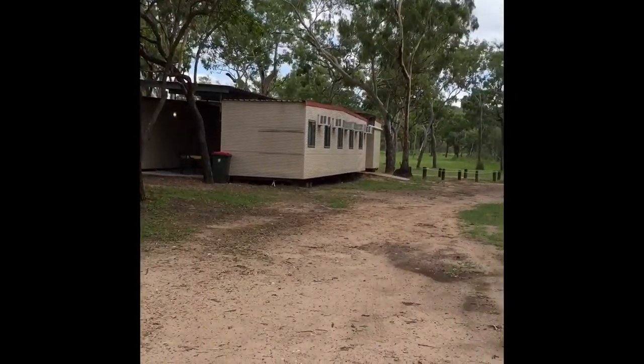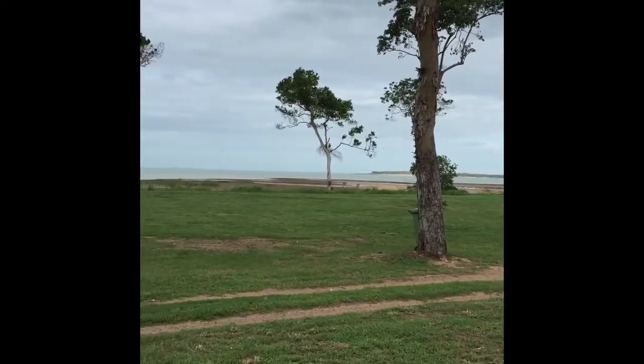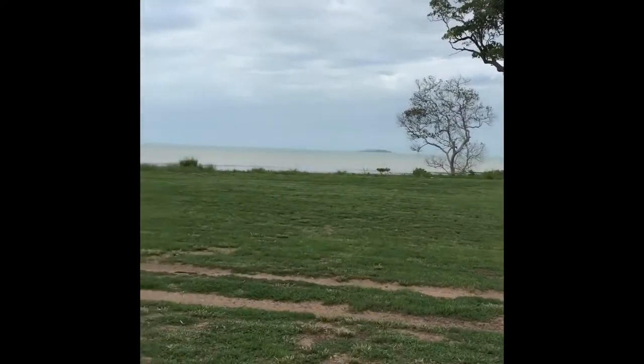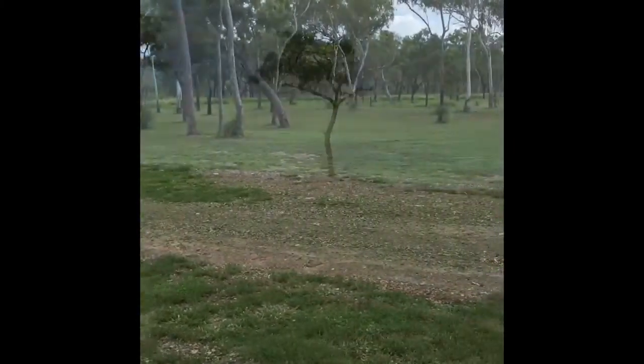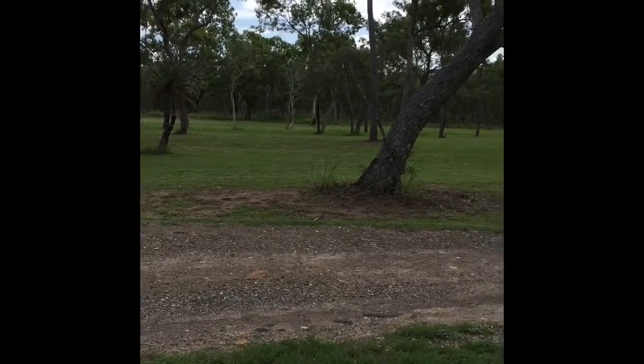We also have available single bungalows so we try to cover everybody's needs. This is our unpowered camping area right on the beachfront. We have ample room available for up to 50 unpowered sites here.